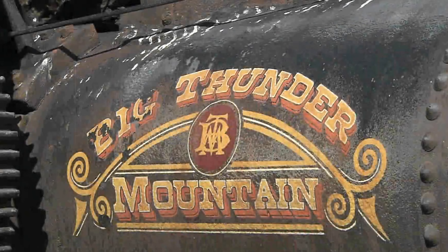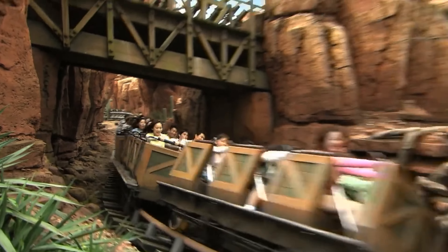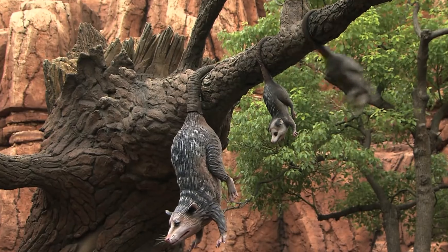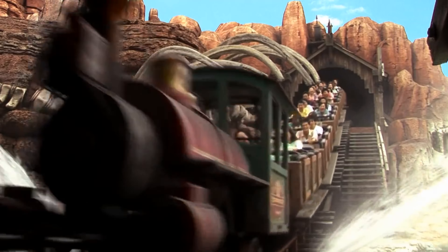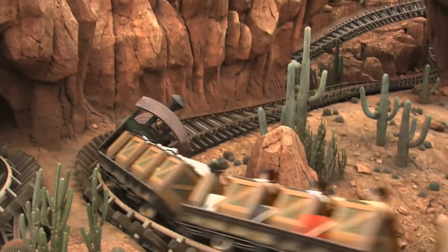Next up is the popular Big Thunder Mountain. This mine train roller coaster really doesn't disappoint. The theming is fantastic and takes you on an exciting journey through the dips and turns of an abandoned mine. You'll also encounter dinosaur bones, hear the cranking of the lift hill and bell whistles, and have a very enjoyable ride overall.